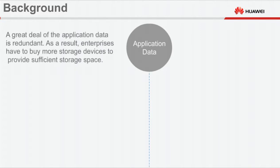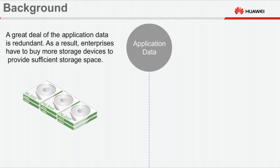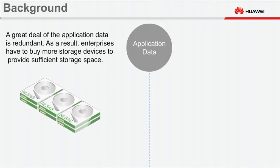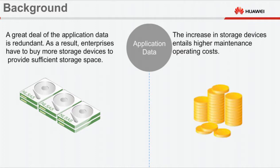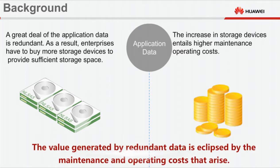A great deal of the application data is redundant. As a result, enterprises have to buy more storage devices to provide sufficient storage space. The increase in storage devices entails higher maintenance and operating costs. The value generated by redundant data is eclipsed by the maintenance and operating costs that arise.